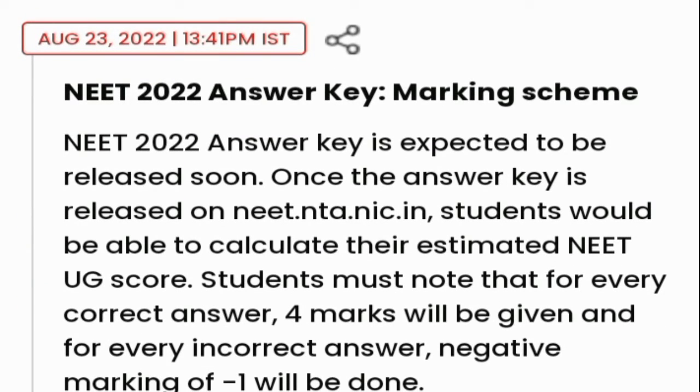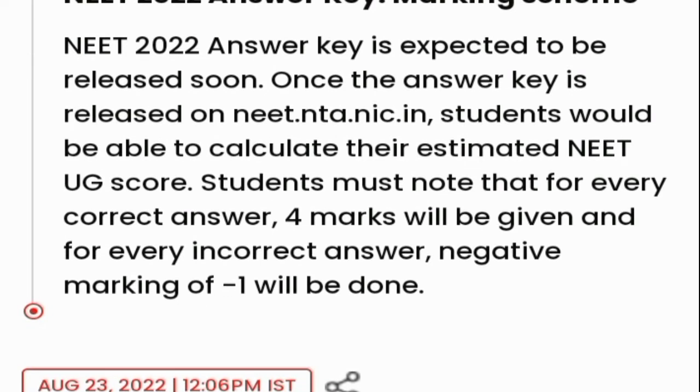Once the NEET 2022 Answer Key is released on the website, students will be able to calculate their estimated NEET UG score. Students must know that for every correct answer, 4 marks will be awarded, and for every incorrect answer, a negative marking of 1 mark will be applied.